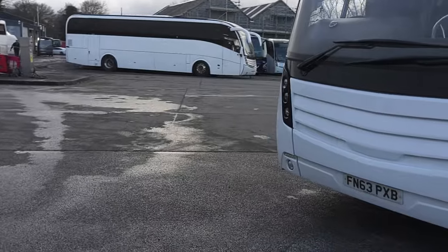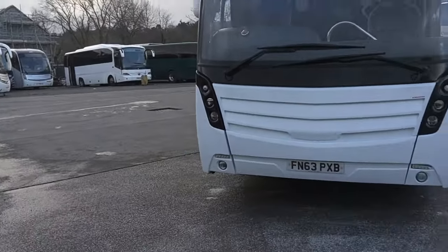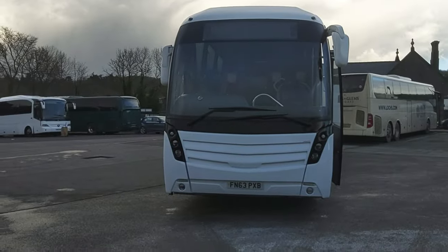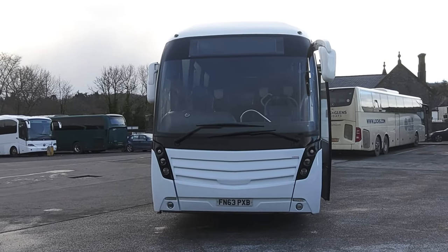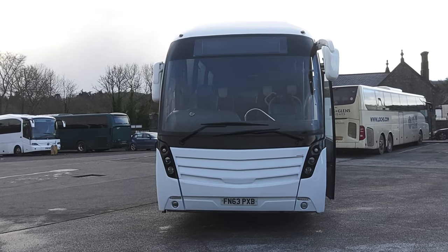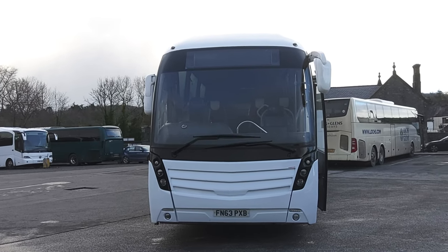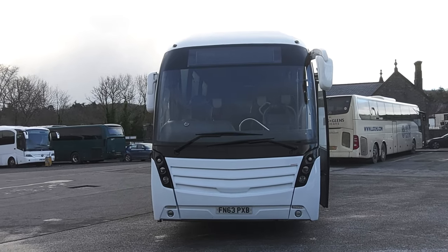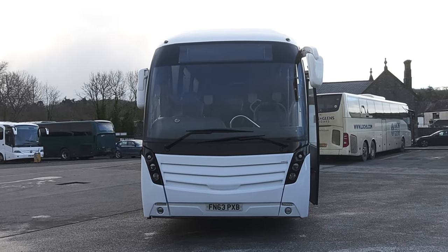So to recap: we have a 2014, 63-registration Volvo B11R Catano Levante, 51-seat executive coach.